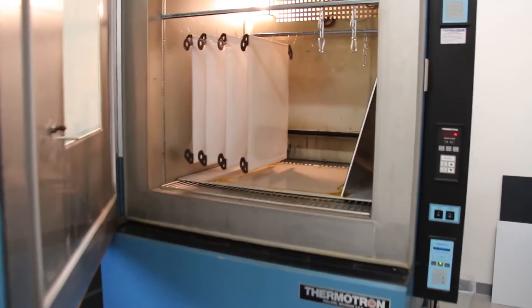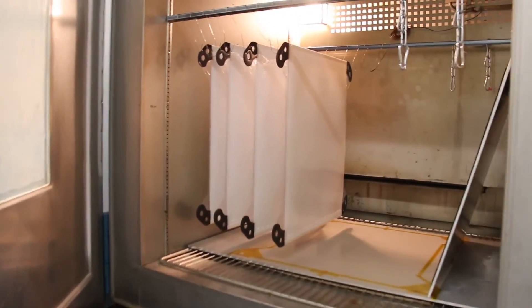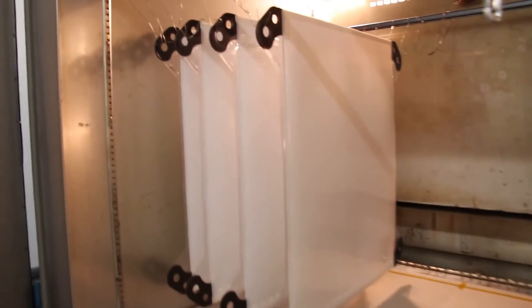HVAC is a $100 billion a year industry. In the United States, 40% of energy use in commercial buildings goes towards HVAC. What most people don't know is that the biggest load in HVAC is around removing humidity from the air. Existing technologies today perform that function one of two ways.